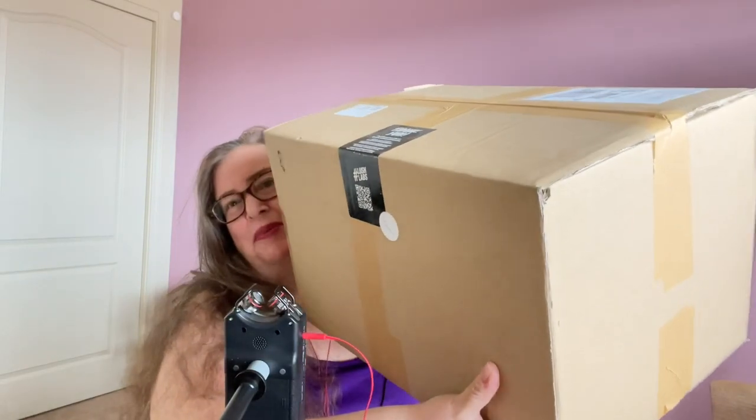Hey you guys, so today I have a big box of Lush because my Valentine's stuff that I bought has arrived in this big old box. So now I'm going to open the box and show you what all is in it and see what I think of it. Today I have my Lush Valentine's order that I ordered from Lush UK about a week ago and received a few hours ago.